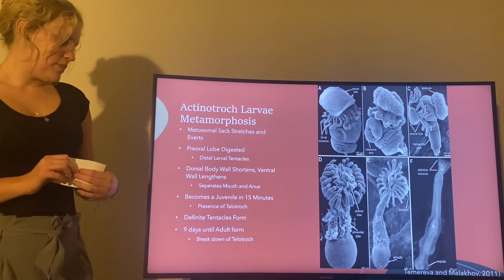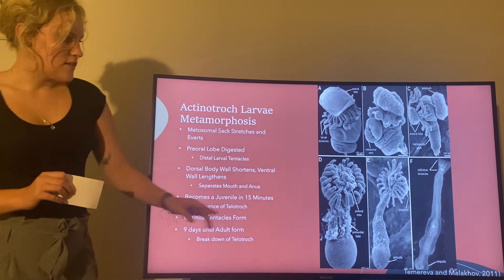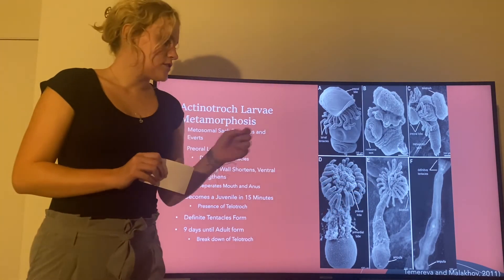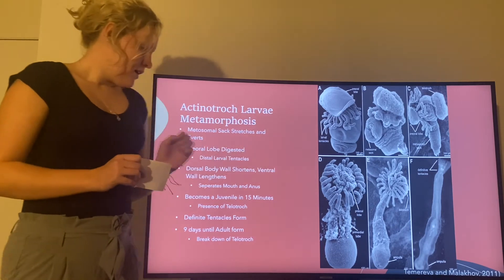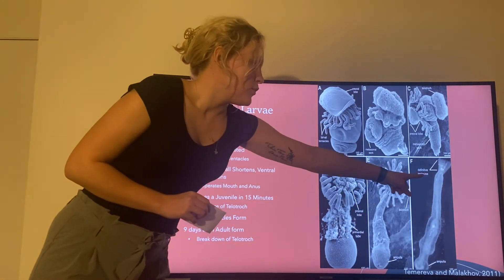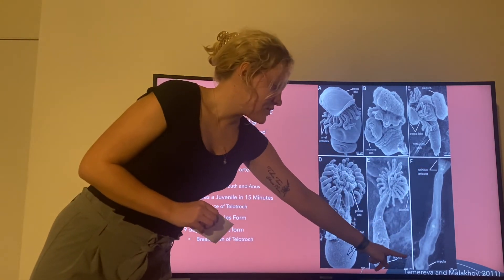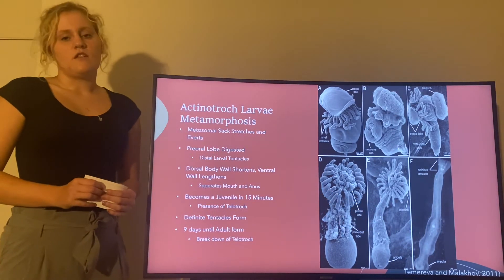The organism will be a juvenile for about nine days, and then the definitive tentacles will start forming, and the teletroch is going to start to break down, disappear, and be digested. After that time, you will have the adult form with definitive tentacles and no teletroch, and it also begins to develop the ampulla so it can burrow and hold itself in its own tube.